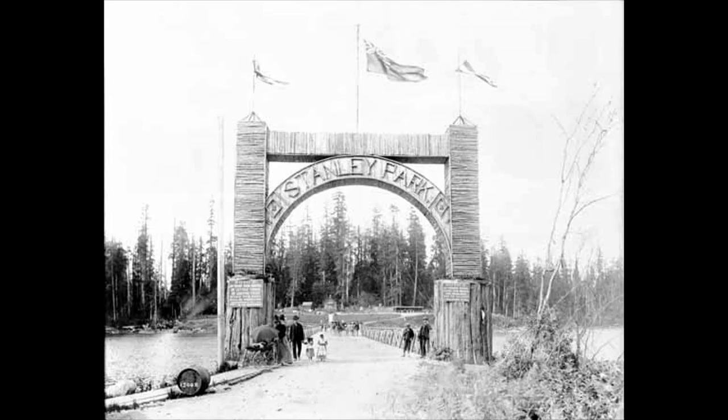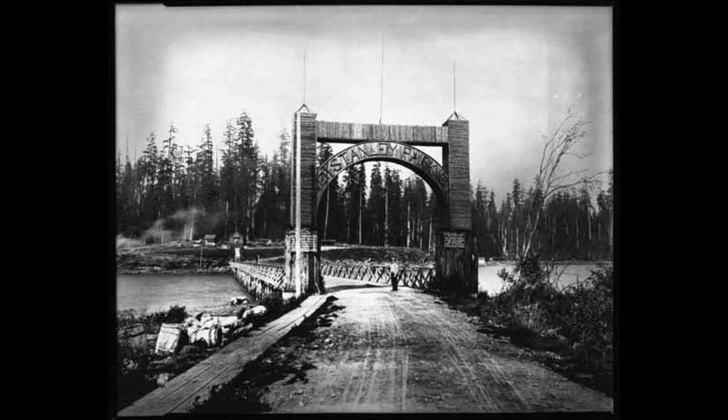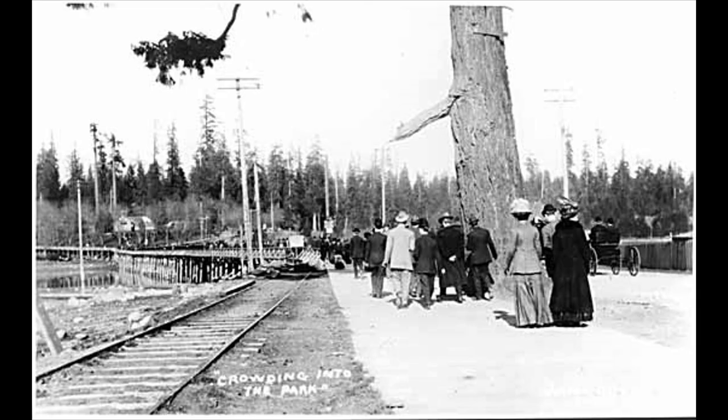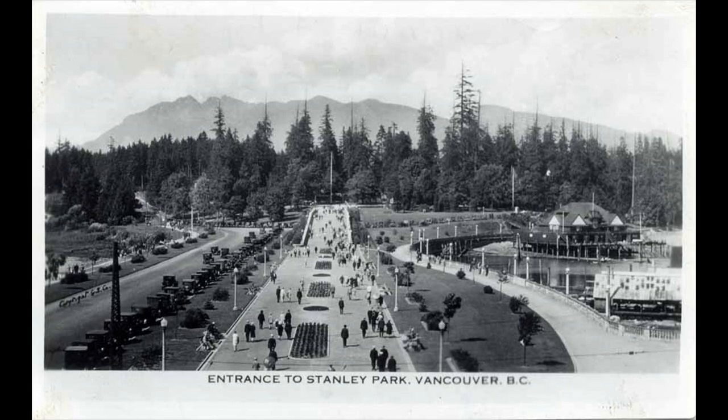When Stanley Park opened, the only way in was through a gate to a bridge across the tidal flats that led to what is now Lost Lagoon. It was at the end of a streetcar line, which many used to access the park. In the 1920s, a road was built after the Lost Lagoon was created by piping in seawater.